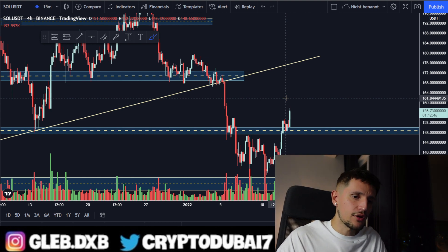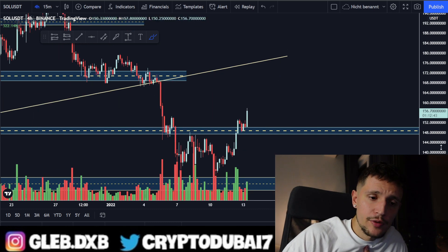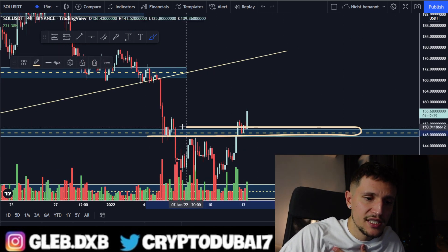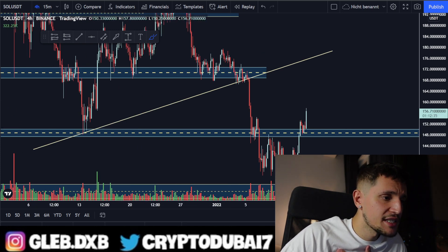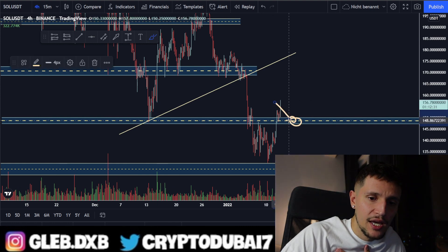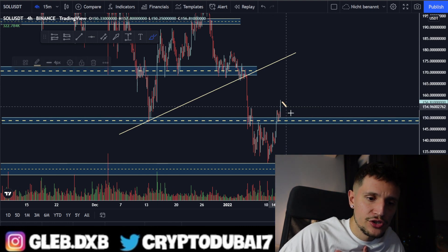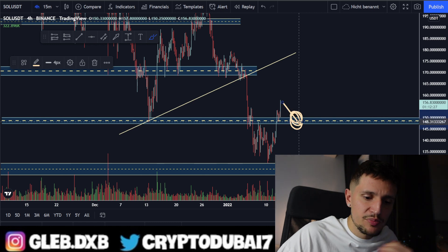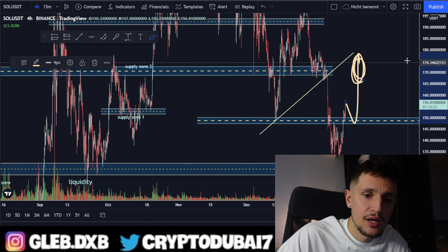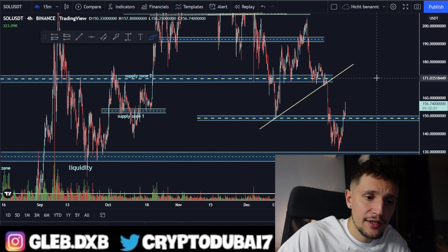On Solana right now, I just want to see it holding above $147 to about $150. Even if we see a pullback to around $148, as long as it can hold that previous resistance as new support, I am very bullish on Solana.